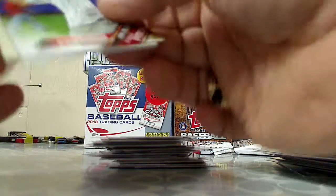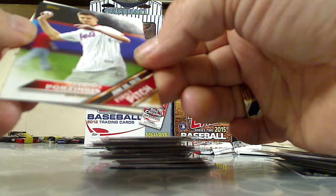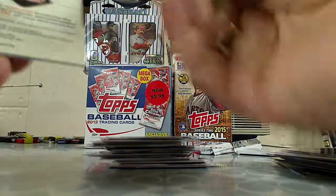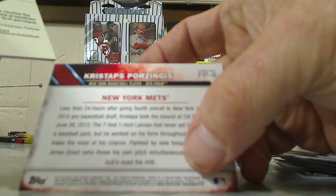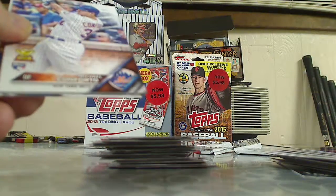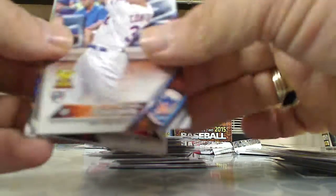Another insert — First Pitch, Kristaps Porzingis. And a Rediscover Topps insert with a 10% off coupon and a 50-cent coupon. Rookie card of Michael Conforto.